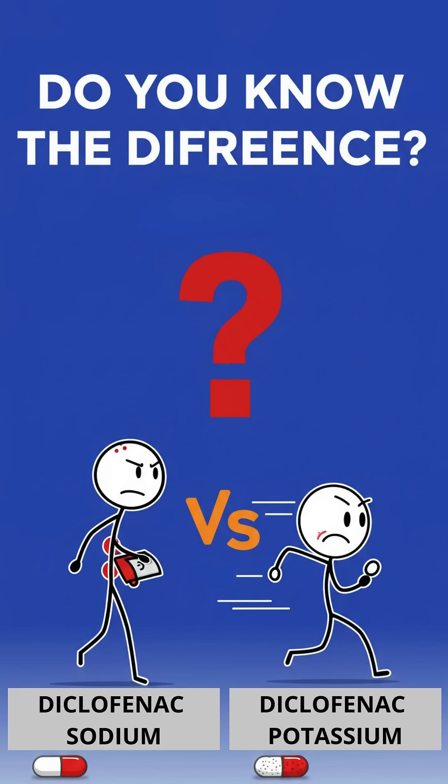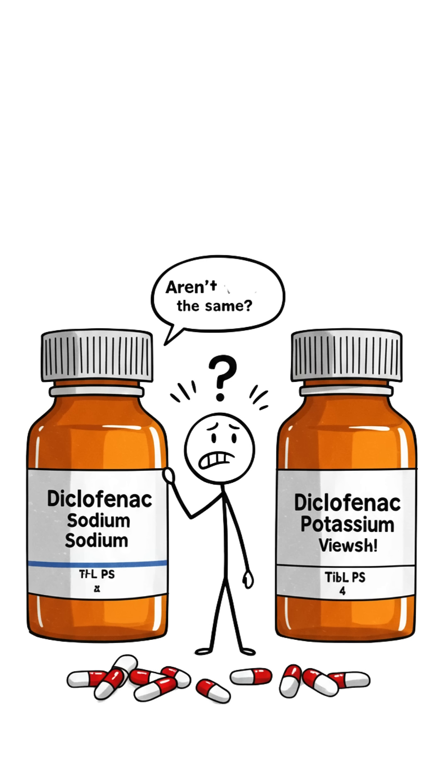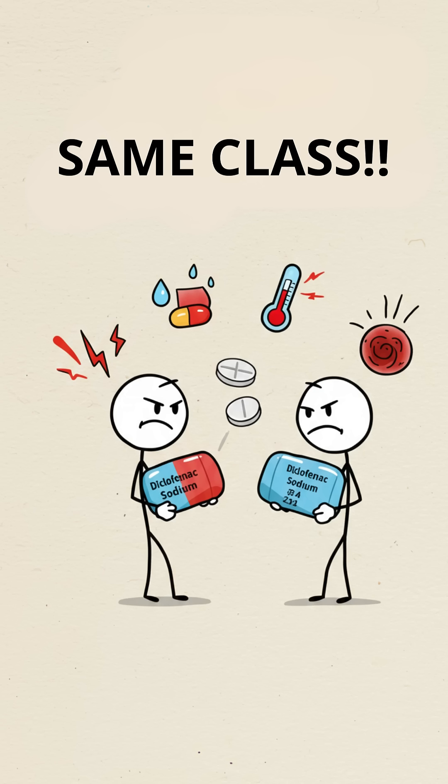Do you know the difference between diclofenac sodium and diclofenac potassium? A lot of people think they're exactly the same, but that's not quite true. Both are anti-inflammatory drugs from the same class, used for pain, fever, and inflammation.